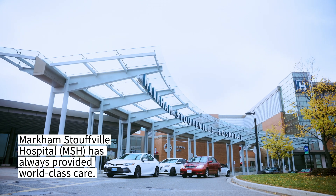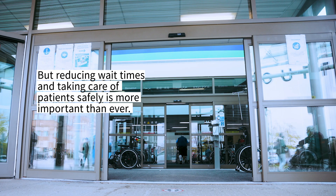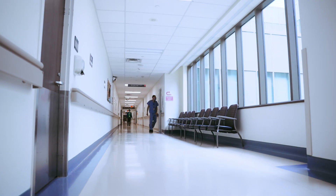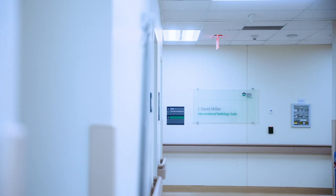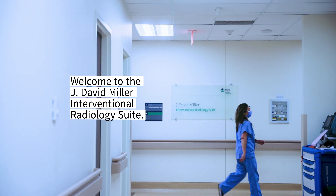Markham Stouffville Hospital has always provided world-class care, but reducing wait times and taking care of patients safely is more important than ever. A new addition is helping them do just that. Welcome to the J. David Miller Interventional Radiology Suite.